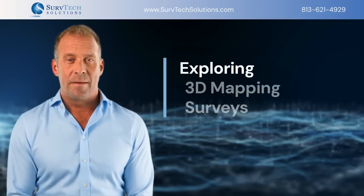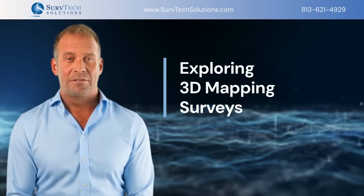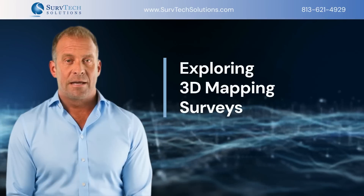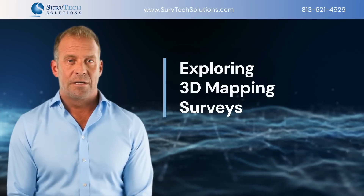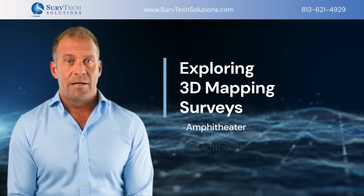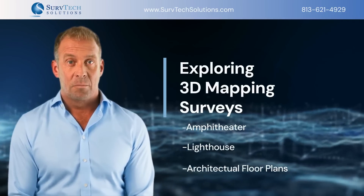Welcome to our exploration of 3D mapping surveys, where technology meets creativity. Today, we will delve into advanced mapping techniques and technology used by ServTech Solutions to create intricate 3D renderings of an amphitheater, a lighthouse, and some architectural floor plans.